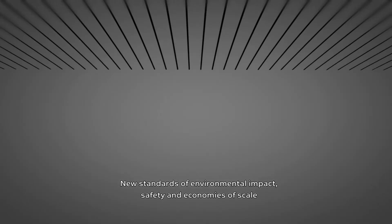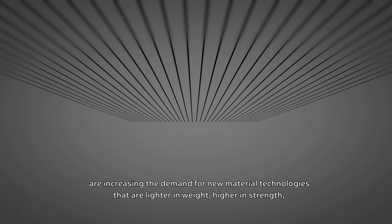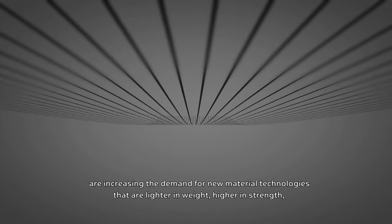New standards of environmental impact, safety and economies of scale are increasing the demand for new material technologies that are lighter in weight, higher in strength and aesthetically innovative.